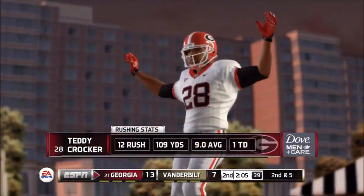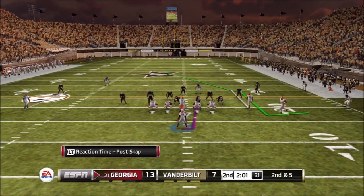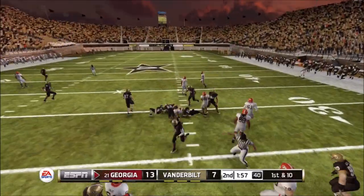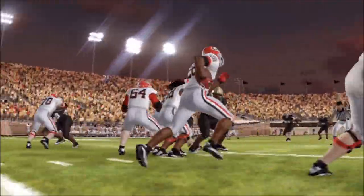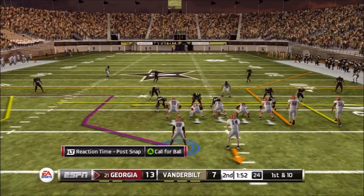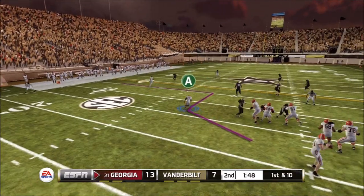I'm able to pick up five yards on that outside run. Already at 109 yards with just over two minutes left in the first half, so things are going good. Teddy Crocker on the drop play, able to get the five yards needed for the first down and a little more. Those drop plays are honestly one of my favorite plays to run in this game — they work so well, and with a running back like Teddy Crocker, you can do some great things.